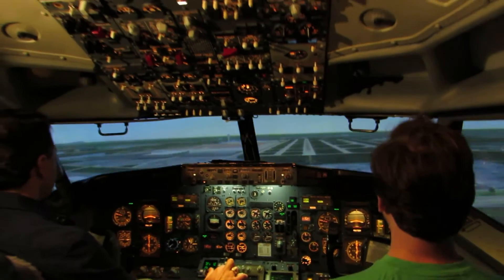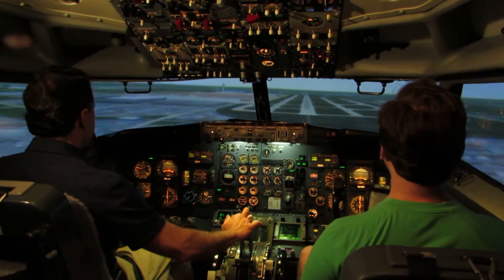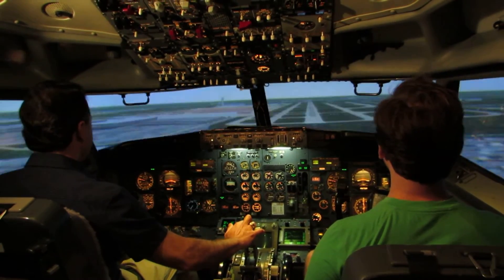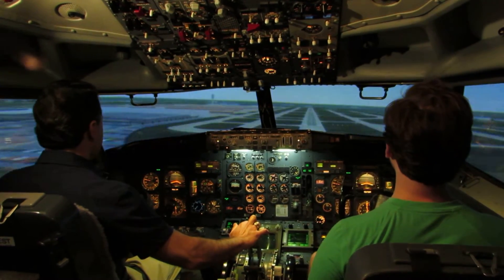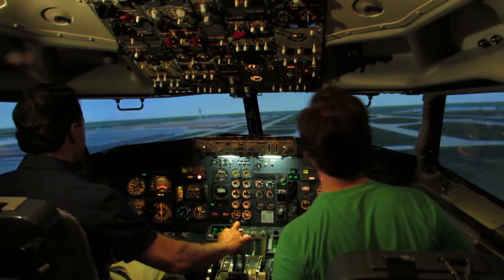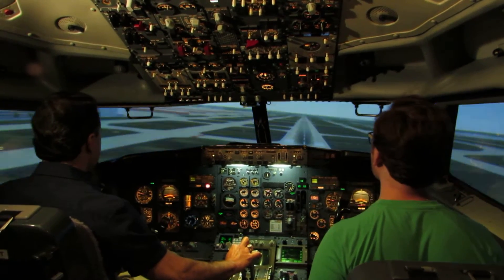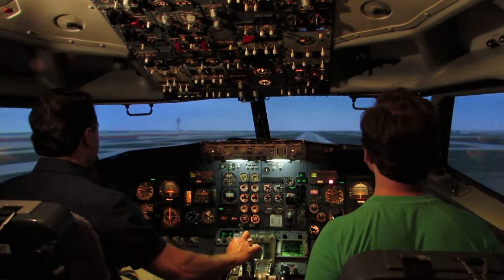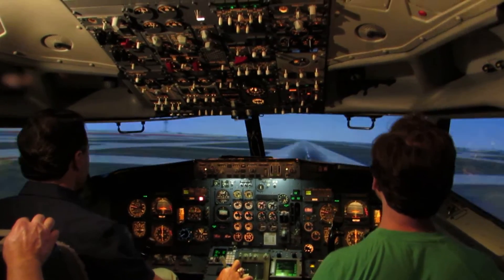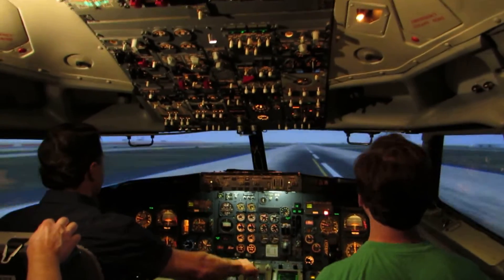Rudder pedals are the hardest they've ever learned. It just doesn't go right. Looking good. 100. 50. 30. 20. 10. Reverse.